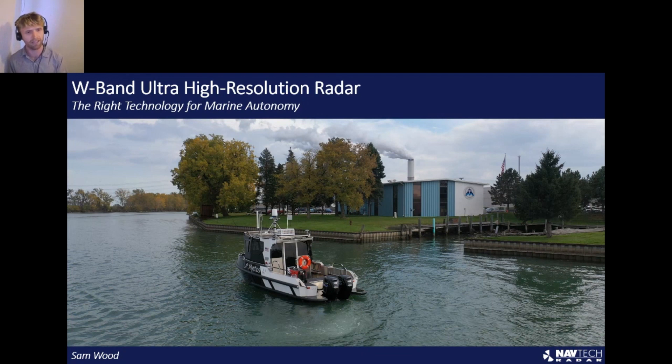We work across marine, mining, rail, logistics, and ports. Navtech as a company has been around for 20 years. We've got deep experience in developing and deploying radar solutions into mission-critical applications, and we're really well known for our performance and reliability. What I want to talk about today is the latest technology trend around high-resolution W-band radar and how it can be applicable to ship designers and shipbuilders.